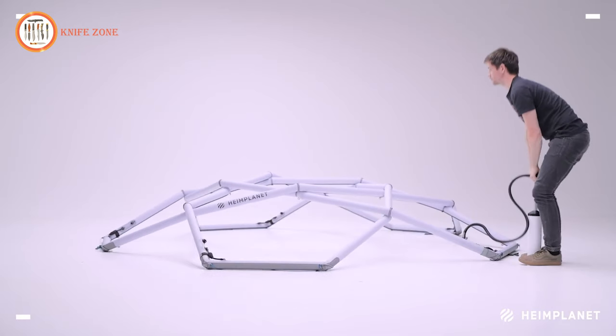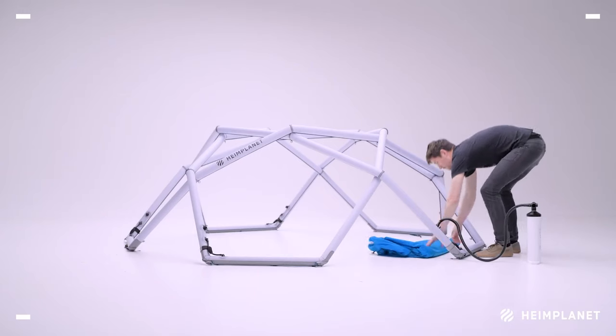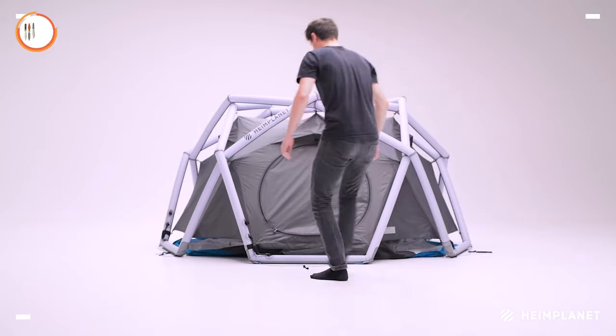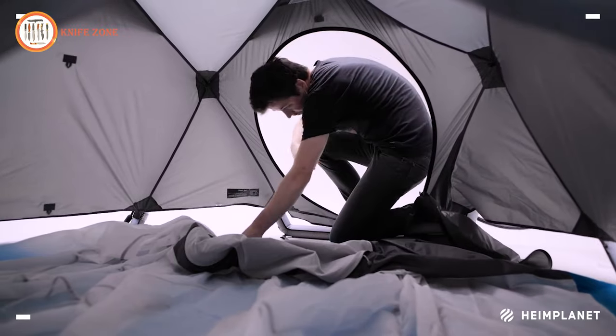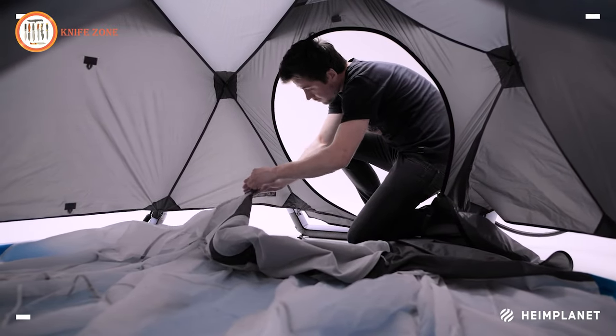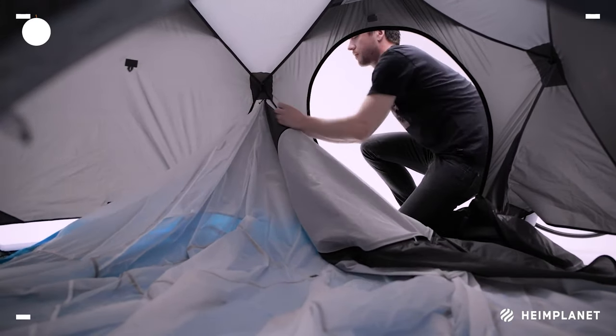The geodesic dome construction, with 10 crossing points, ensures exceptional stability even in strong winds. With a footprint of 5.4 square meters, the Cave XL offers more space than its predecessor, while condensing to a 30-liter pack size, making it an ideal base camp for car adventures or expeditions.